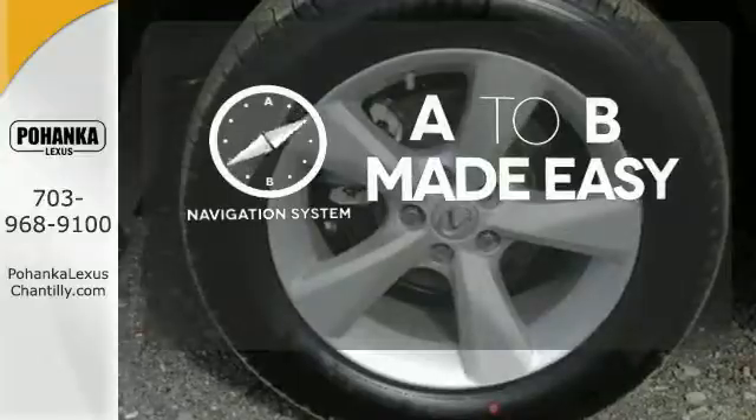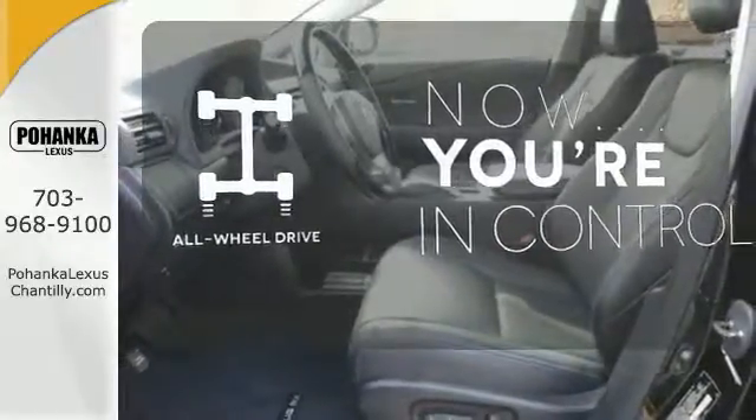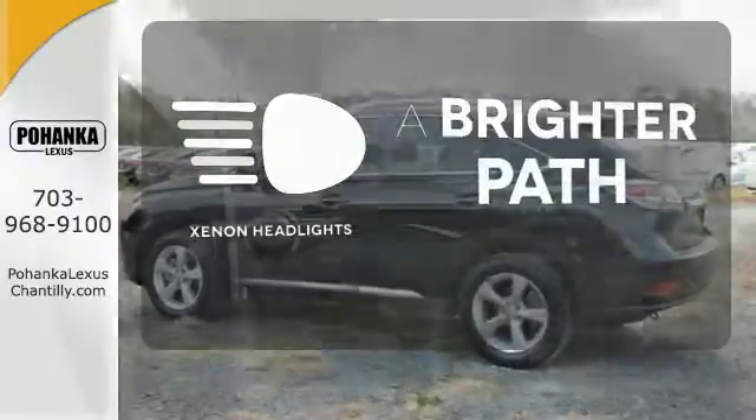Never feel lost again with the navigation system. This vehicle with its grippy all-wheel drive can handle anything Mother Nature throws at you. Illuminate your path with the Xenon headlights.